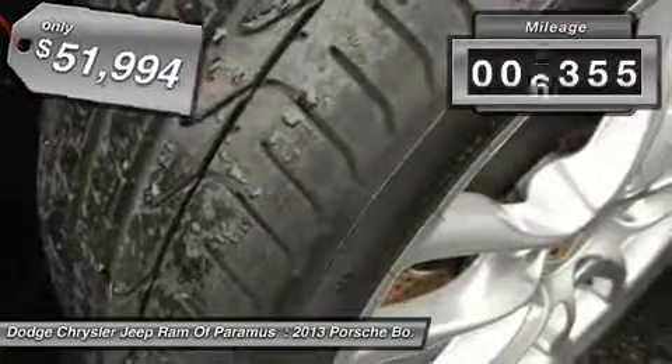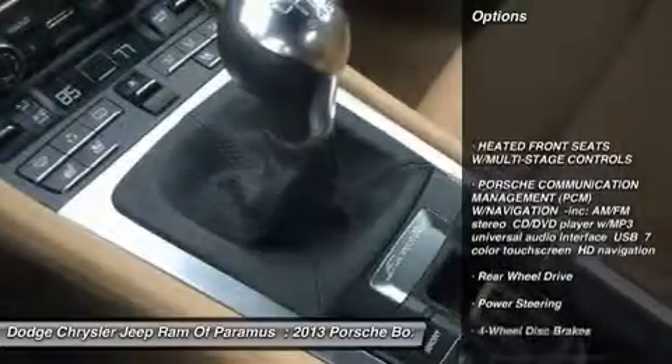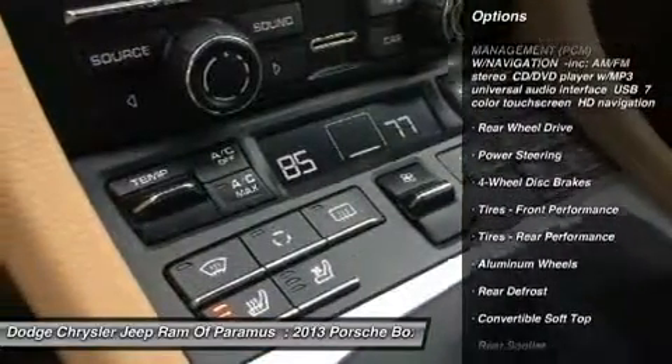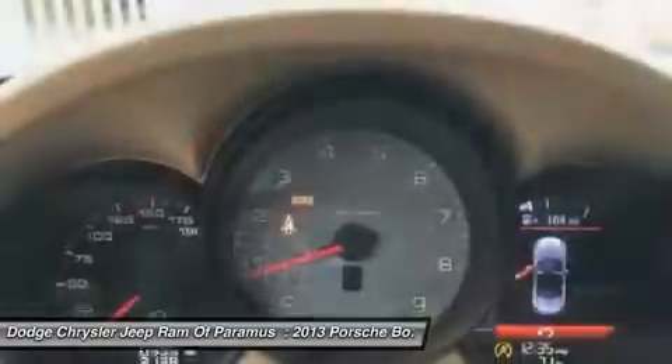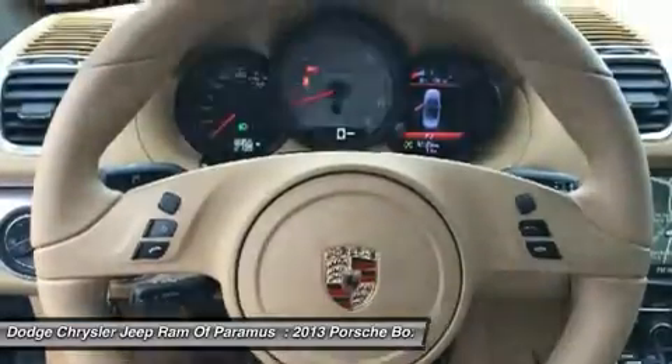This vehicle has less than 9,000 miles. Here are some of this vehicle's great options: traction control, steering wheel audio controls, keyless entry, anti-lock braking system, stability control, leather wrapped steering wheel, driver airbag, adjustable steering wheel, power steering, and aluminum wheels.